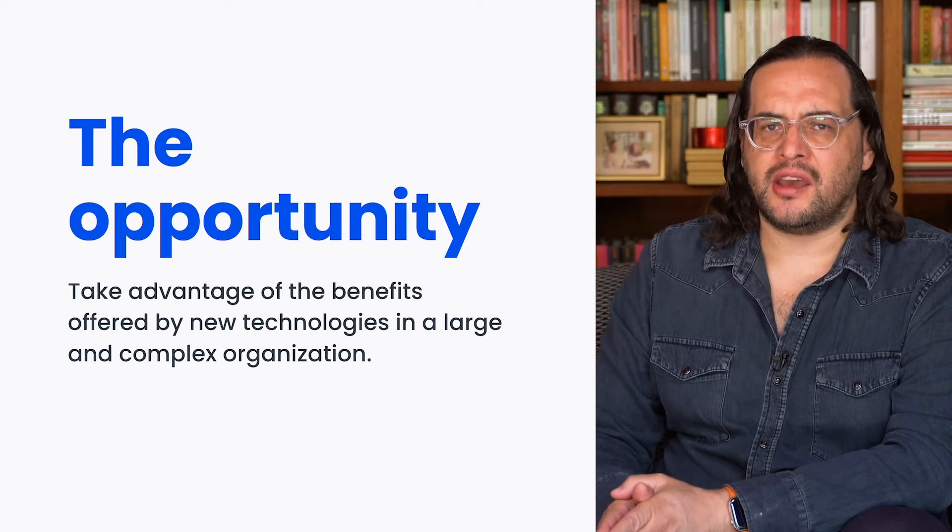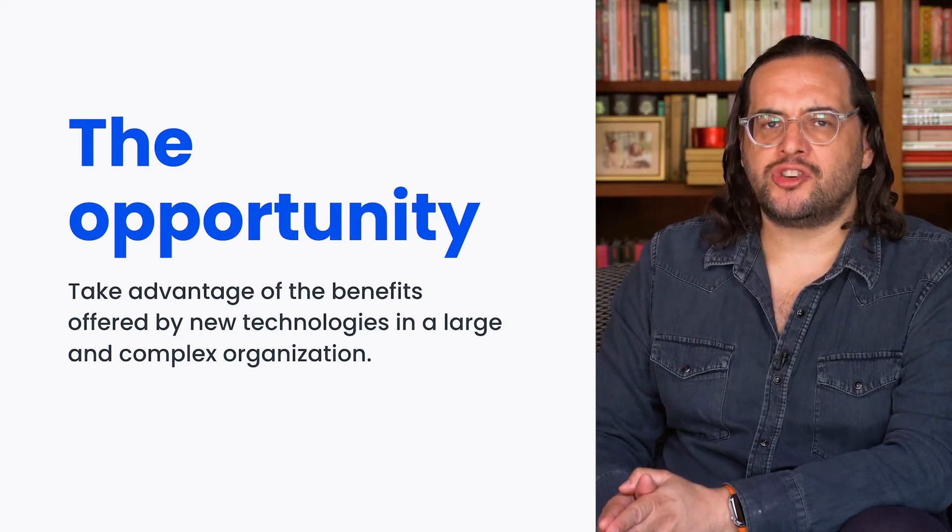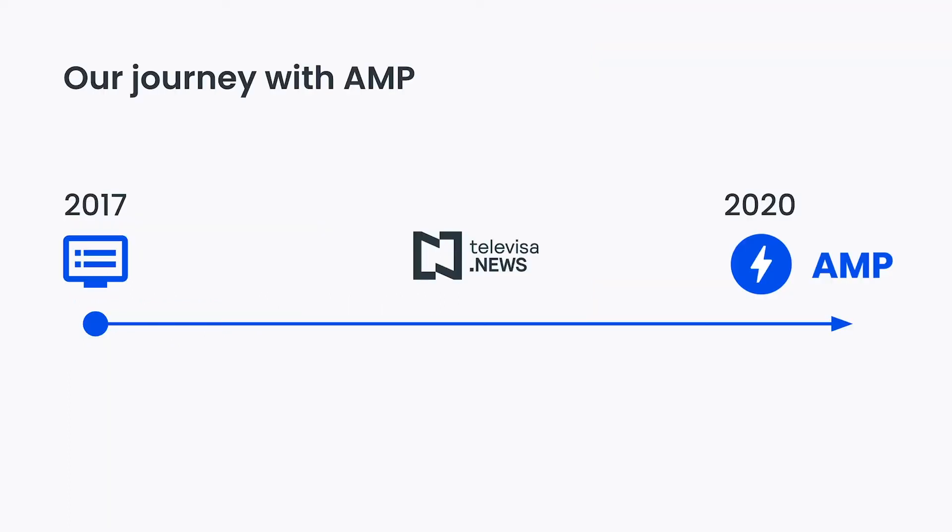It is a complex broadcasting ecosystem and whenever we settle with one determined technology, change can be a challenge. If we plan to move towards a technological upgrade, we may encounter a long and complex journey. We implemented AMP in 2017 as an alternative to optimize our websites, resulting in an evident improvement in performance.